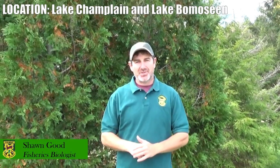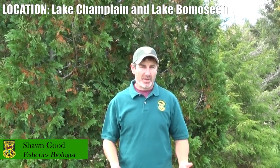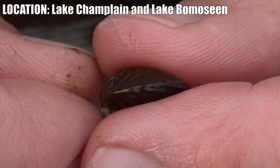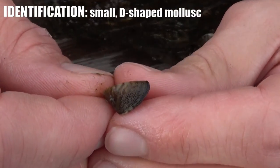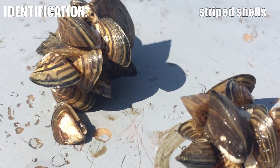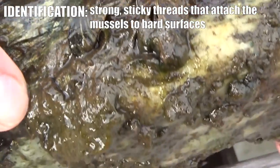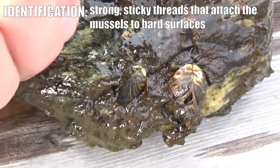Zebra mussels right now in Vermont are present in only two waters. They're located everywhere from one end to the other in Lake Champlain, and they're also present in Lake Bomoseen. They're a small mollusk — a bivalve — and they have black and white stripes, which is why they're called zebra mussels. They have sticky threads that grow out of their shell called byssal threads that allow them to attach to hard surfaces.